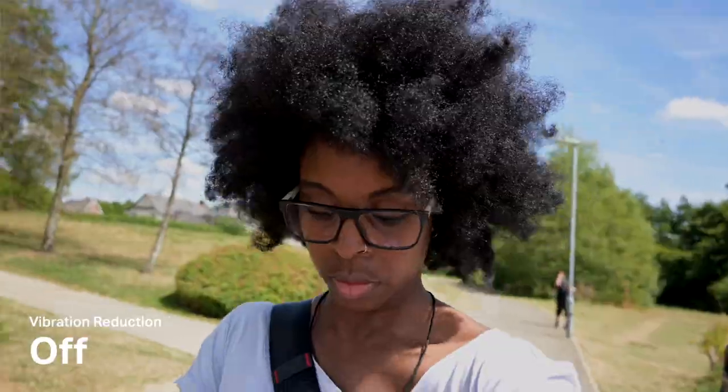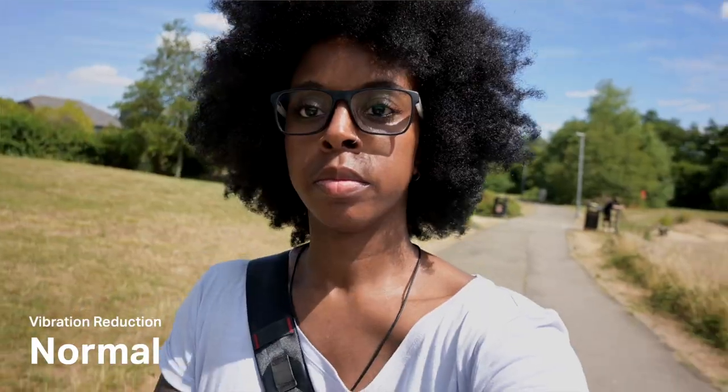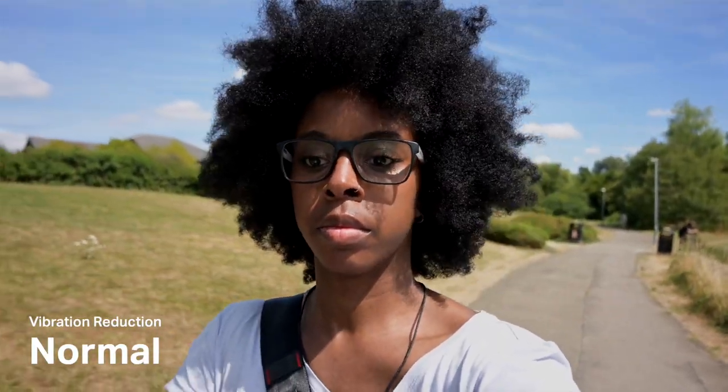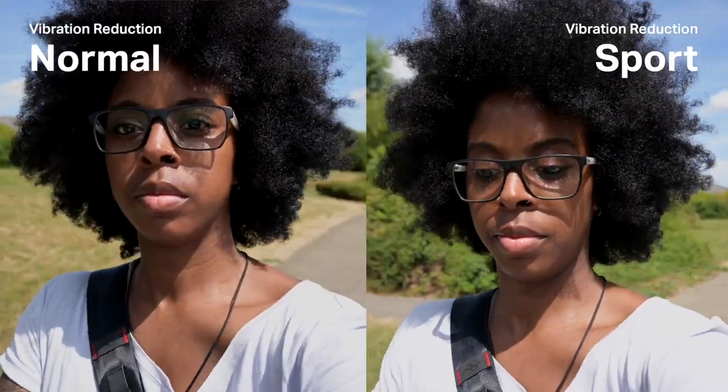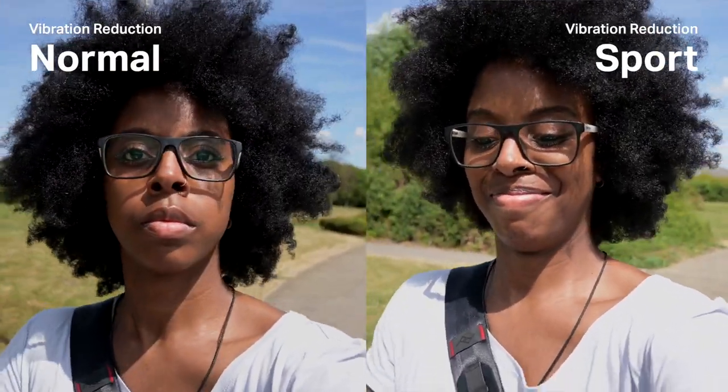With electronic stabilisation you can have it off, on, or in sport mode. I can't really see a difference between on and sport mode, but using either one it works pretty well.